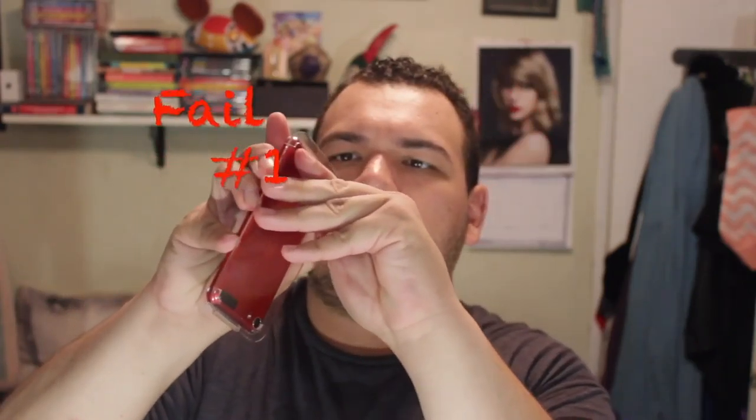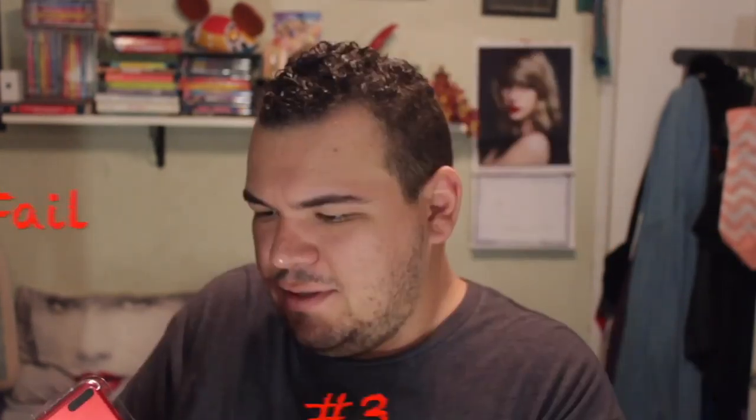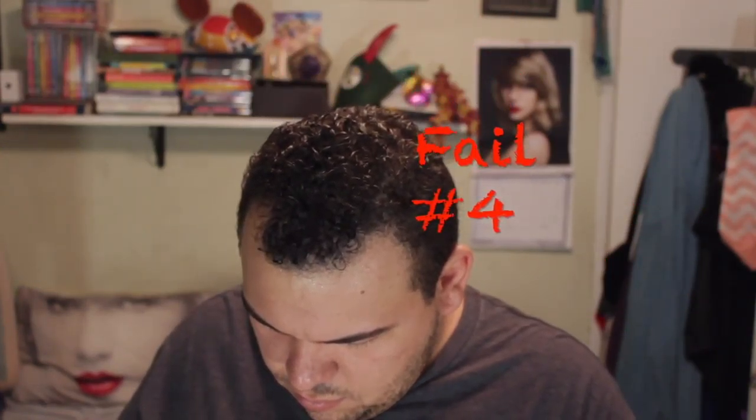I don't know how to take it out. This is so hard. Oh, I see — I have to take off the plastic. I don't know how to take off the plastic for it to come out.